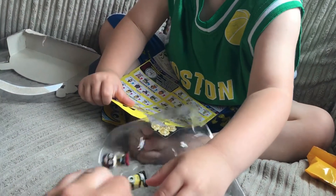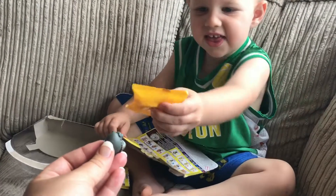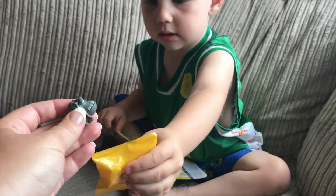Shall we pop him out? It's a bit squishy, isn't it? There we go, there's your first one. We're gonna show which ones we've got before we open them.